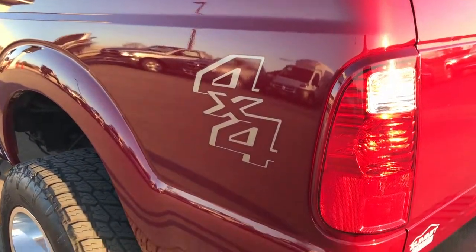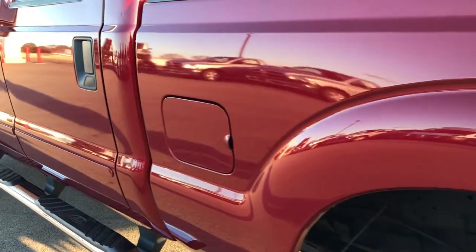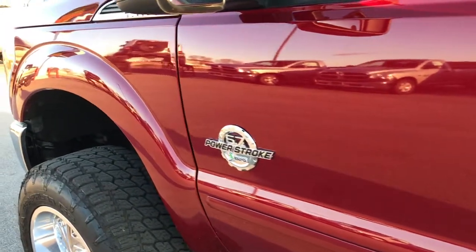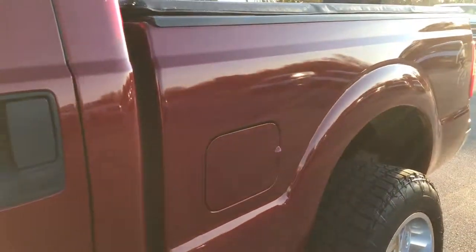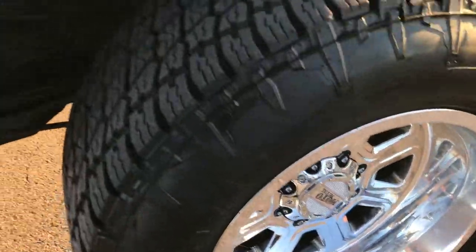As you go down this side of the truck, just as clean as the passenger side. Didn't see any dents or dings down this side of the vehicle. We want to make sure you get the most accurate representation, so when you do get here, it's a matter of driving the truck, loving the truck, and taking it home. Passenger side rim absolutely perfect as well.